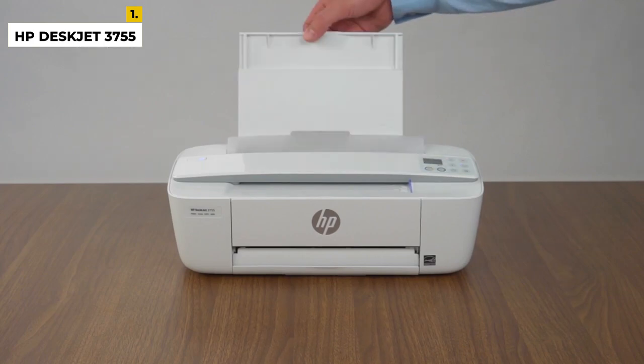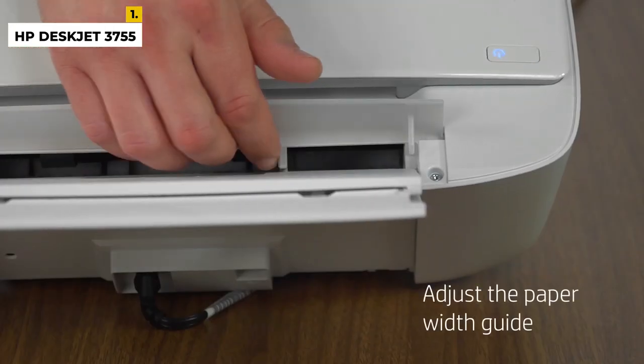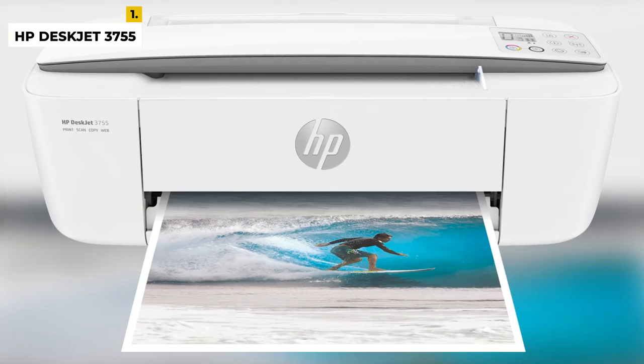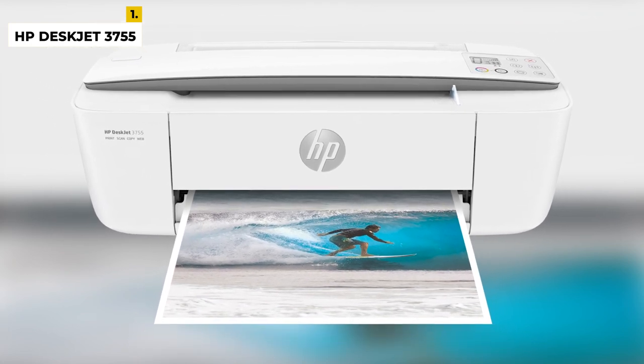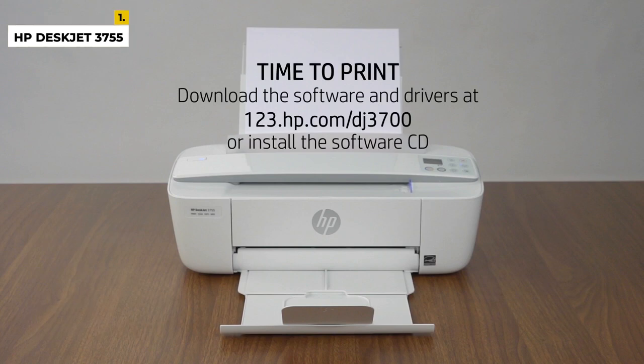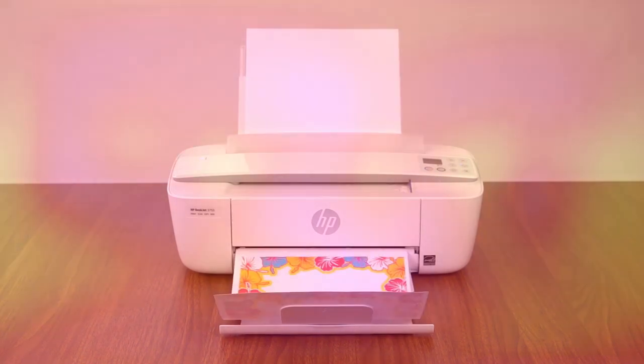According to the budget, the price of the HP DeskJet 3755 is only $89, which is very affordable. It is ideal for those who want power, style, and all-in-one capability to fit into their life. If you want to do all work within your budget, then you can go with this.